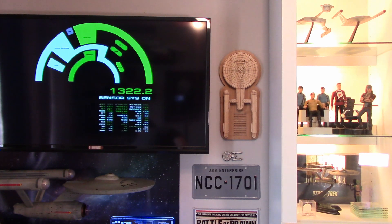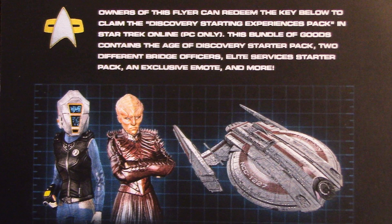We also have one more thing — a flyer for Star Trek Online. Owners of this flyer can redeem the key to claim the Discovery Starting Experiences Pack in Star Trek Online, PC only. This bundle contains the Age of Discovery Starter Pack, two different Bridge Officers, Elite Service Starter Pack, and an exclusive emote and more. I'm not going to give you the code, but I do have an extra one, so if you're interested and haven't already got the Discovery Starter Pack, put in the comments how you think I should handle a giveaway to see who can get this stuff.